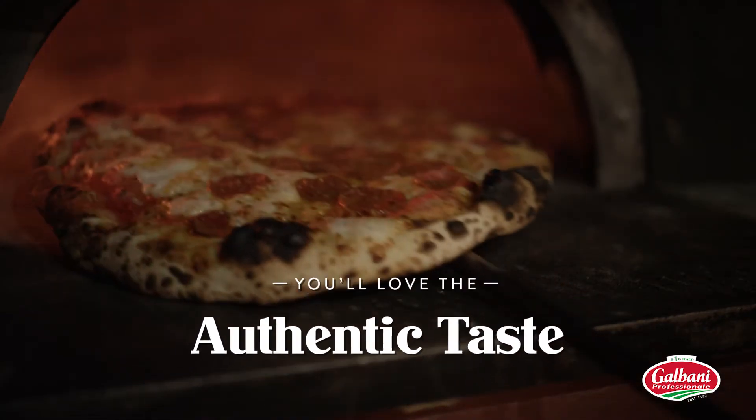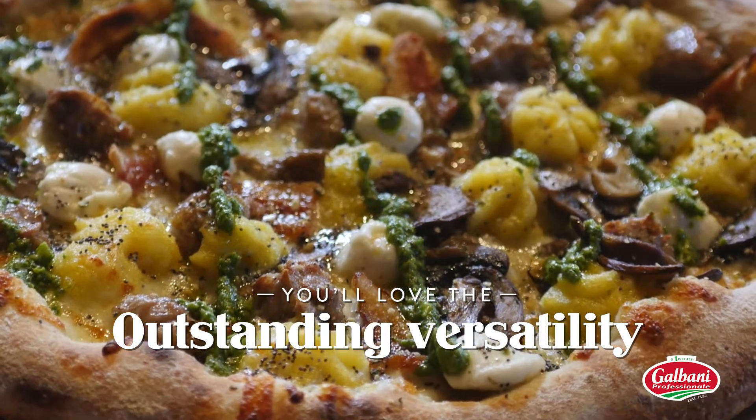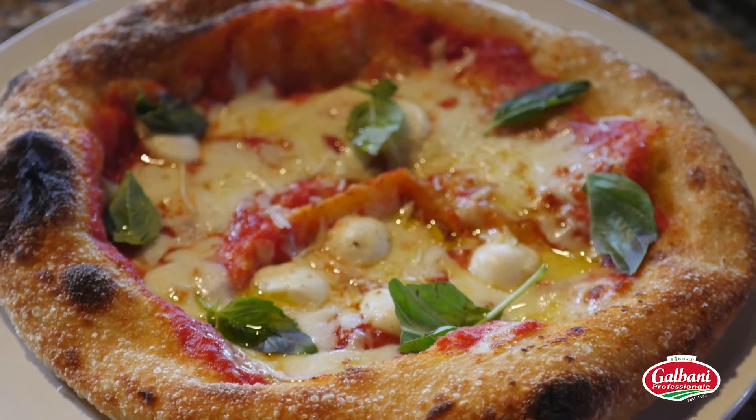We know you'll love the authentic taste and outstanding versatility of Galbani Fresh Mozzarella. But you don't have to take our word for it. The stuff looks beautiful, it tastes great, it's easy to work with, it has versatility — all the things that I look for in a cheese product are there. And it makes my life so much easier to just call Galbani and say, this is what I want to do — what do you have that's going to get that result? And they come back with an answer.